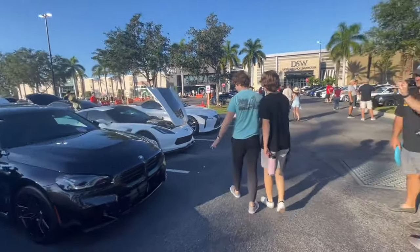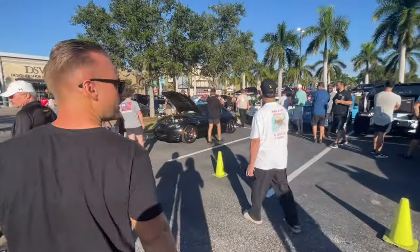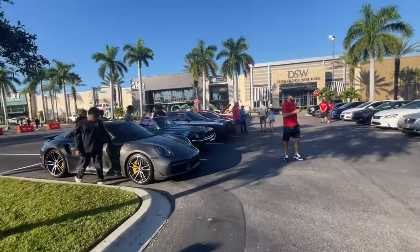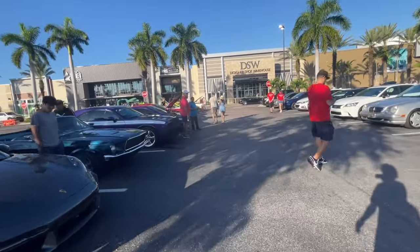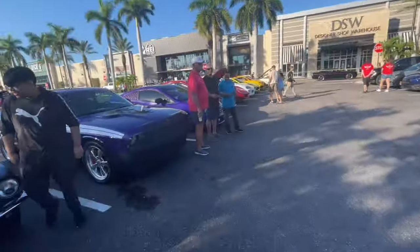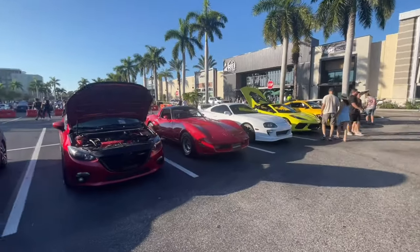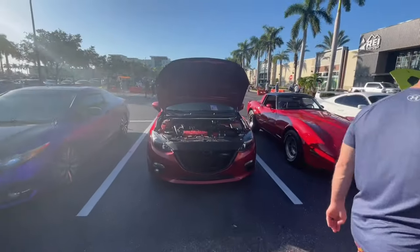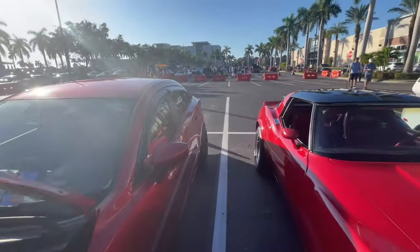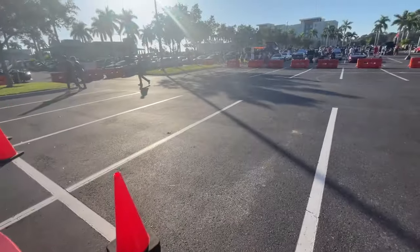Scion. BMW M2 — newer one. Nice little Mazda Miata over here. Got a 911 over here. Old Stang Vert. Got a Dodge Challenger with the bra cover on it. Mazda 6 — let's see what they're rocking. I rock a Mazda, so let's see what they got. Looking pretty solid. I like it — I do like a good Mazda.